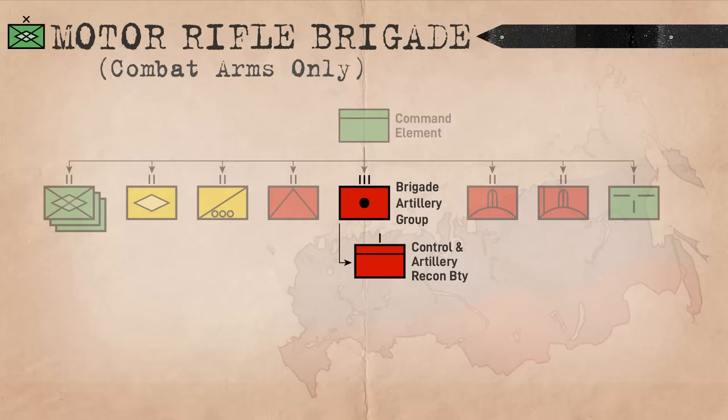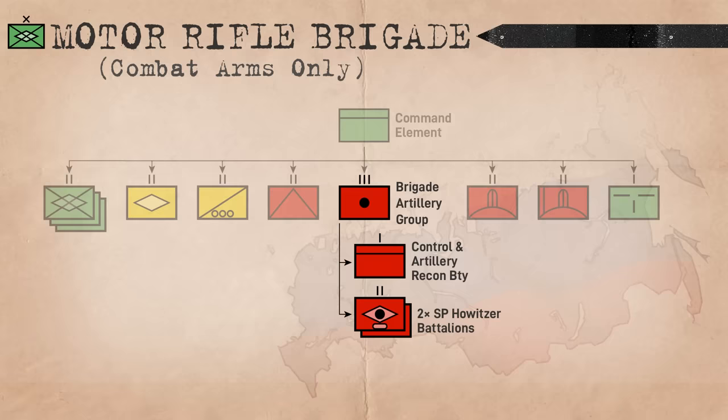Two of these howitzer battalions are allocated to each Brigade Artillery Group and Divisional Artillery Regiment, in addition to a truck-borne Rocket Artillery Battalion.